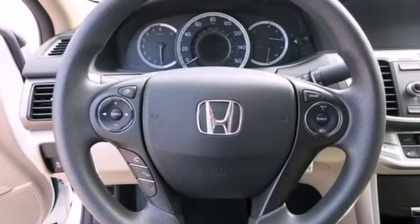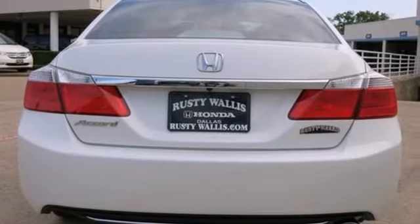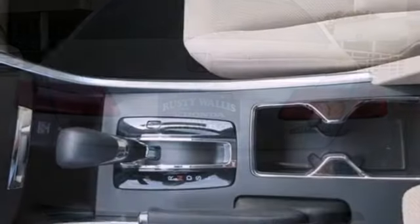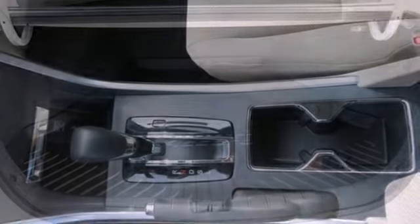This Accord sedan is packed with safety features to help protect you, including multiple airbags, stability and traction control, and anti-lock brakes. It also comes with climate control and parking assist.